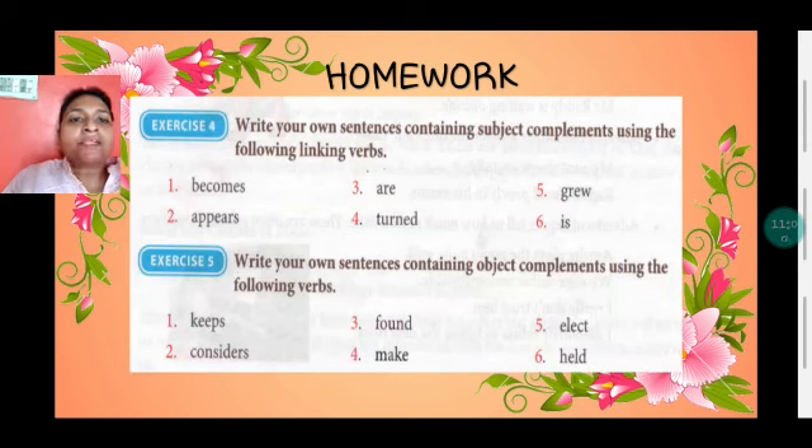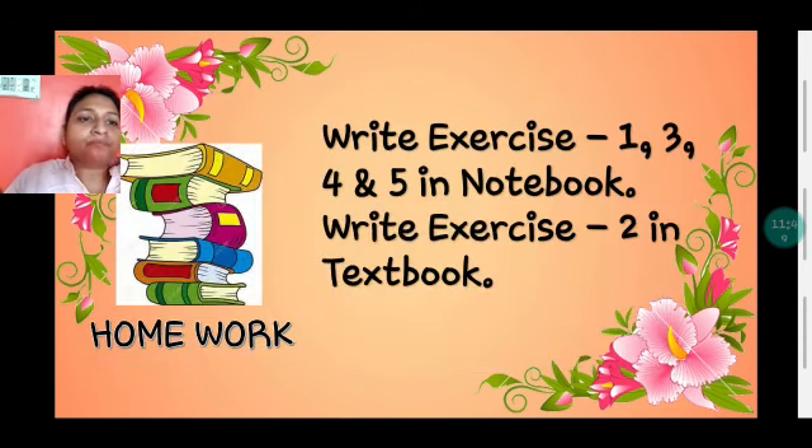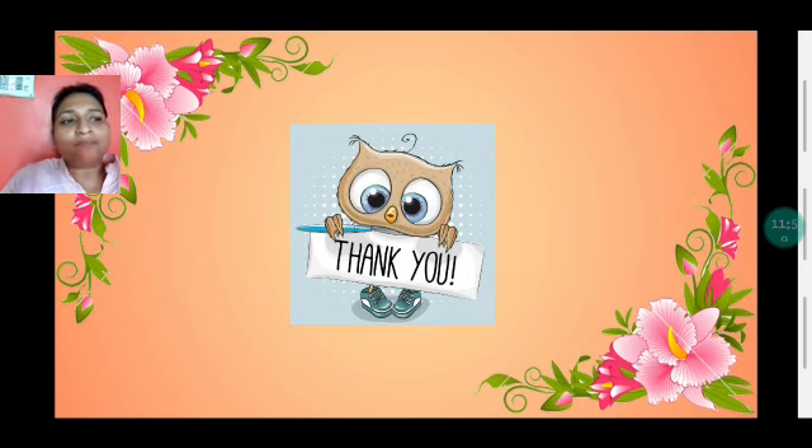Exercises 4 and 5 are your homework. Exercise 4: Write your own sentences containing subject complements using the given linking verbs — for example, 'We are in the park,' 'He grew angry,' 'She becomes angry for silly things.' Exercise 5: Write your own sentences containing object complements using the given verbs. Write Exercises 1, 3, 4, and 5 in your notebook, and write Exercise 2 in your textbook. Thank you and may God bless you.